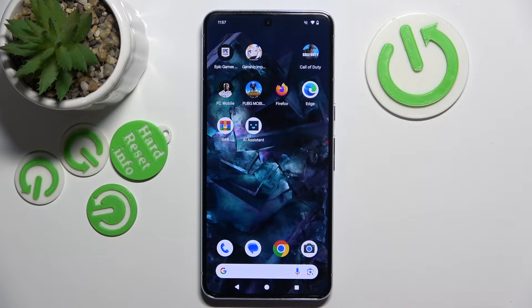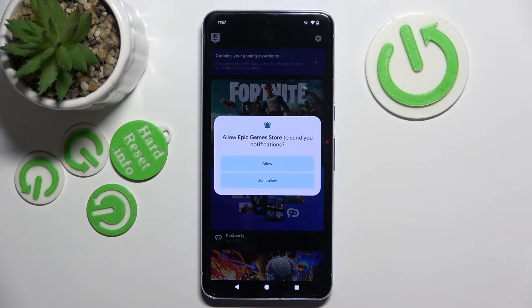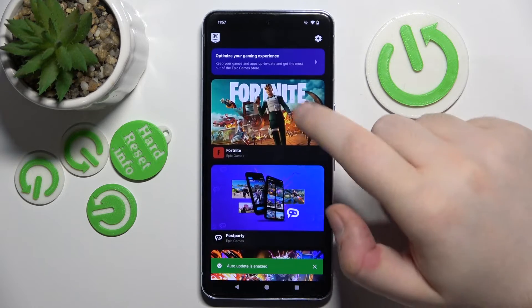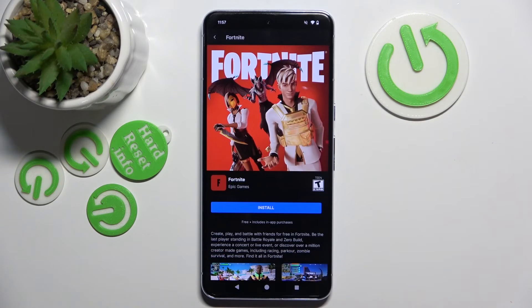So you have to start with opening your Epic Game Store app and now from the games list you can select Fortnite, and as you can see here you can install Fortnite on this device.